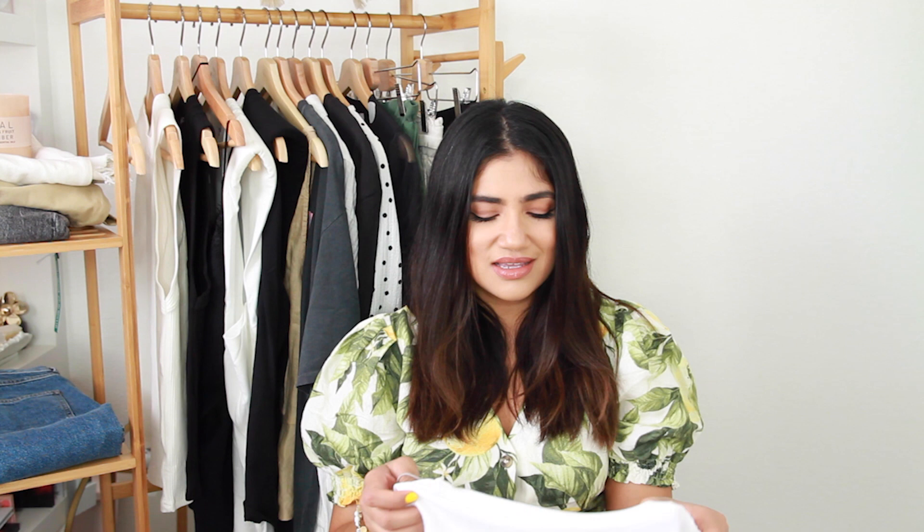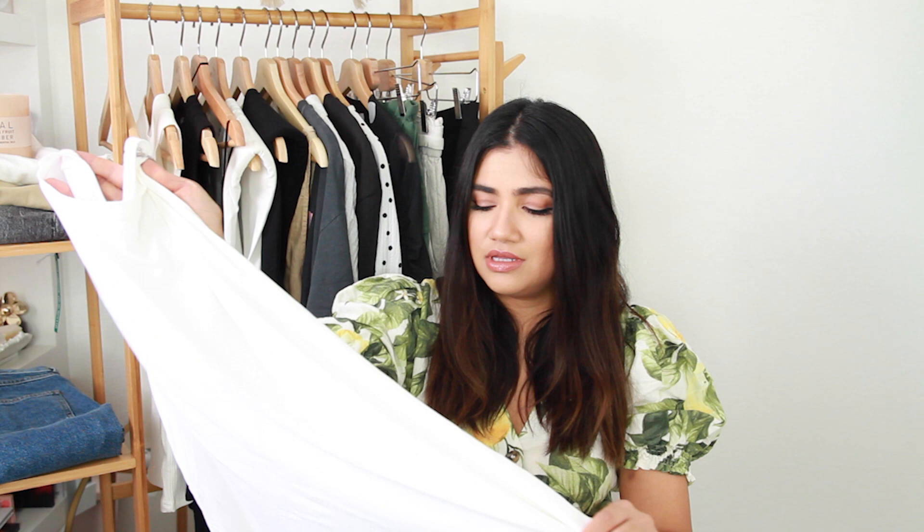The last fashion basic I want to share is this A New Day muscle tank. Muscle tanks have been really trendy especially for summer — you can pair them with paper bag shorts, high-waisted jeans, joggers, or leggings because they are super long. The only downside is this material pills quickly — those little fuzz balls. But they're super cheap, only $8, and I buy them over and over. I have it in white and black. When they get worn out I just wear them at home.